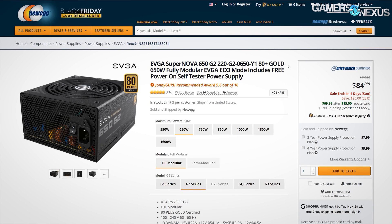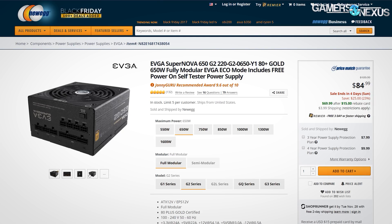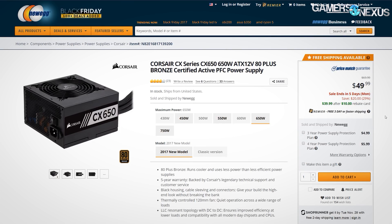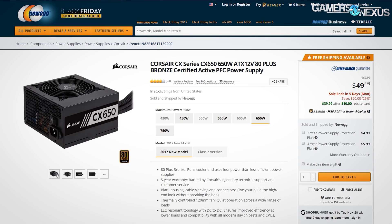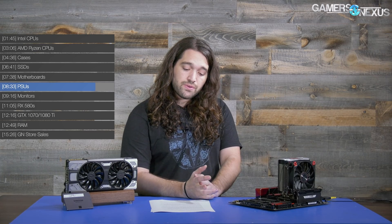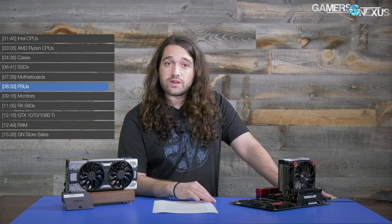For power supplies, we saw the EVGA SuperNOVA 650 G2 for $70 after rebate, or $85 normally — it's one of the better mid-range power supplies in that price category right now. If you want something dirt cheap that's kind of mediocre but will get the job done for a budget build, the Corsair CX 650 non-modular power supply is $50 right now, marked down to $40 after a rebate if you count them. It's definitely not a favorite in the space — nothing to be super proud of — but it's fine for something basic and cheap if you're not going to put a ton of load on it. Newegg seems to really be trying to sell those right now.